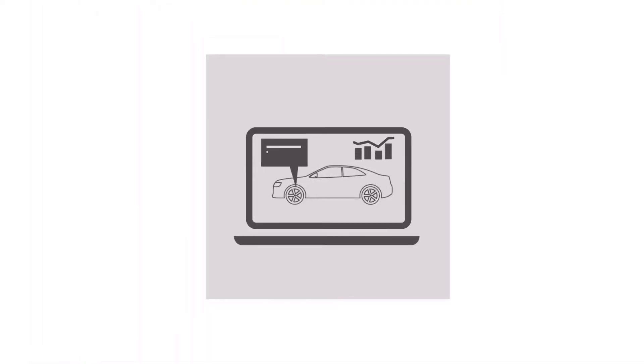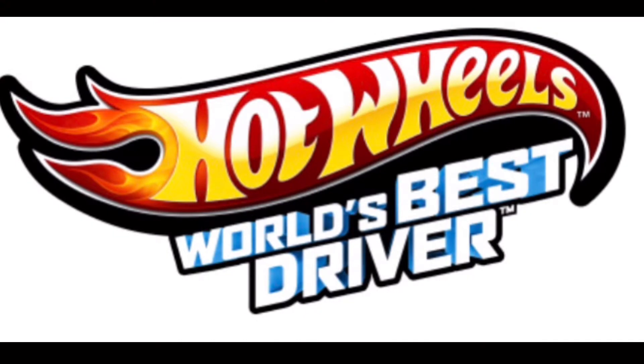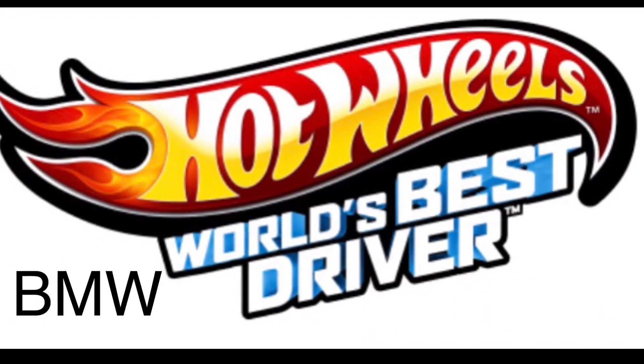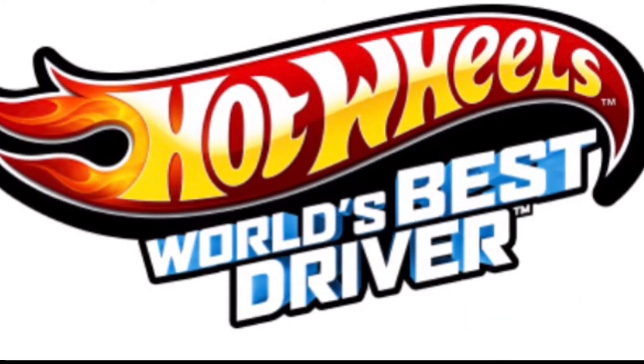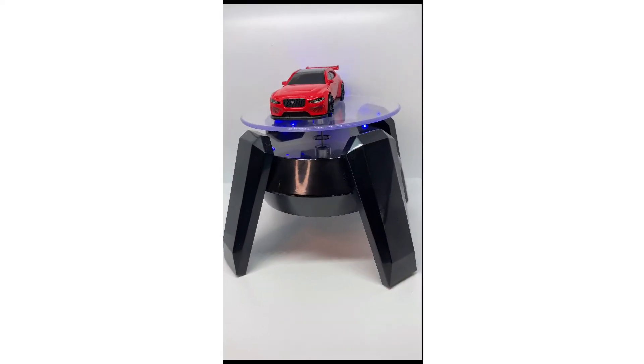Every week we give you new episodes of Hot Wheels' most popular collections. Whether your favorite car is the Skyline GT-R, the Dodge Challenger, Nissans, BMW, Acura, Jaguar, or Bugatti, we've got you covered. You don't have to be an expert to enjoy our videos — we have something for everyone.